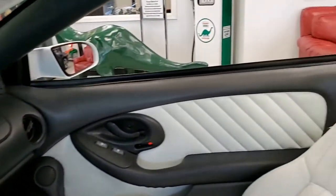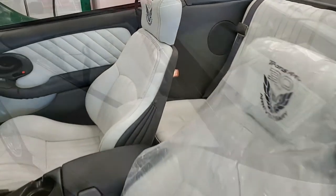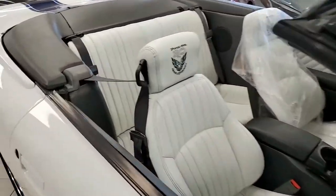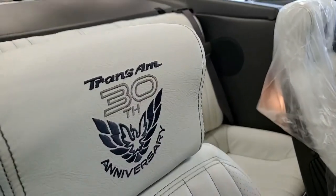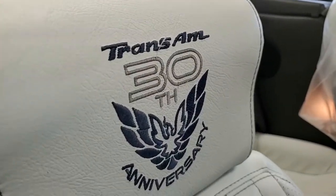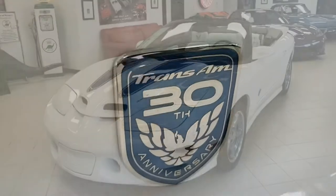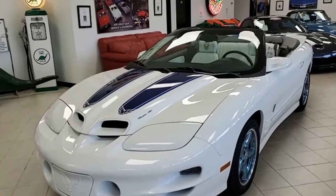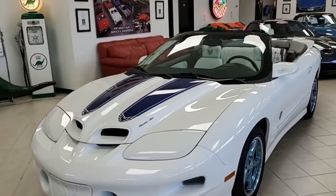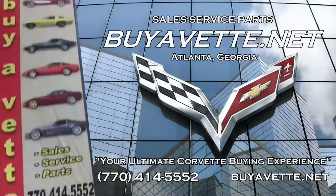So if you're looking for a great investment quality car, then this one is for you. Give one of our sales representatives a call after checking out the photos in the description here on our website at buyavet.net. You can contact our representatives at 770-414-5552, and they'll be glad to help you with this car or any of the 120 cars we always have in stock here at our Atlanta location. Give us a call today — buyavet.net in Atlanta, Georgia. Hope to hear from you real soon.